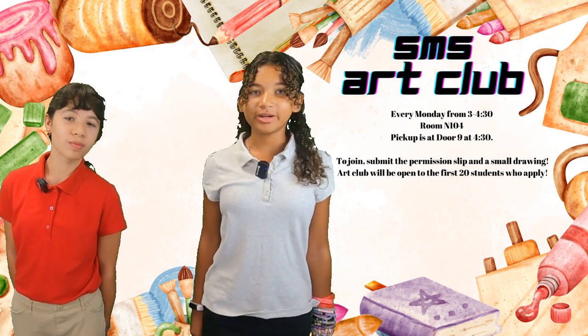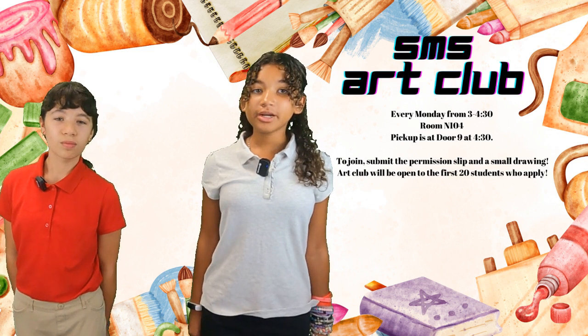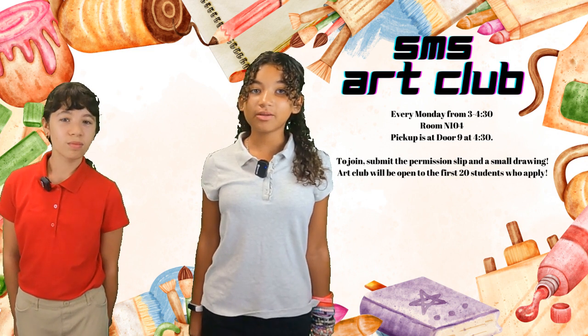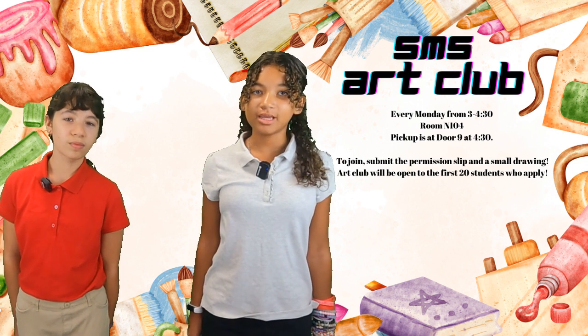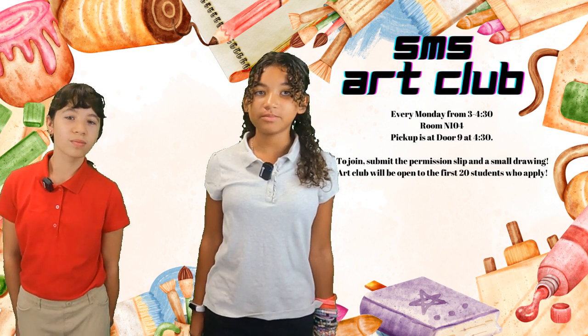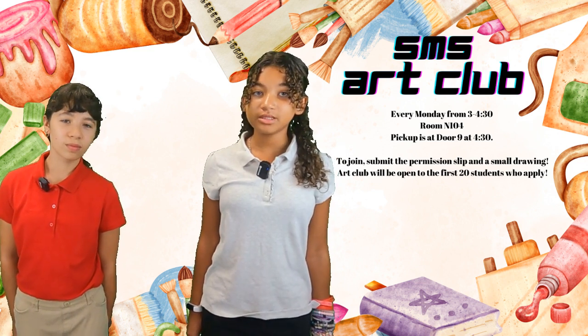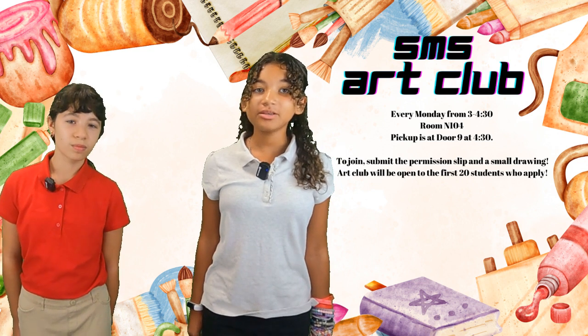Pick up is at door 9 at 4:30 — it is important that rides home be there at 4:30. Students interested in joining SMS Art Club must submit the bottom slip of paper as well as a small drawing they have created. Art Club will be open to the first 20 students to submit the permission slip. Permission slips can be turned in to either Mr. Greathouse in N-104 or Ms. Wade in N-204.